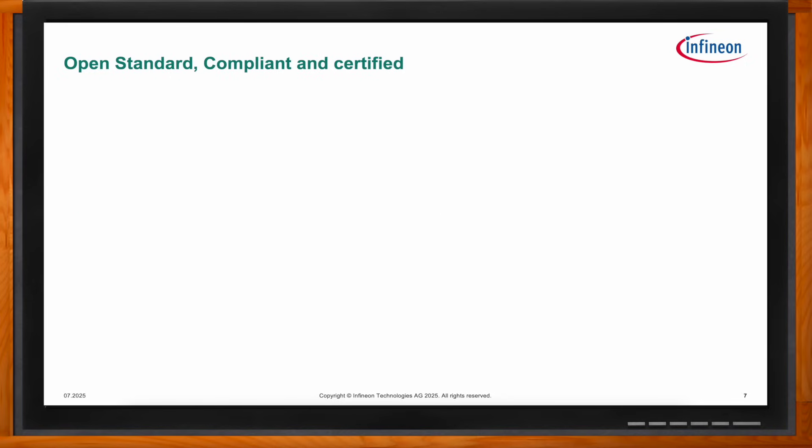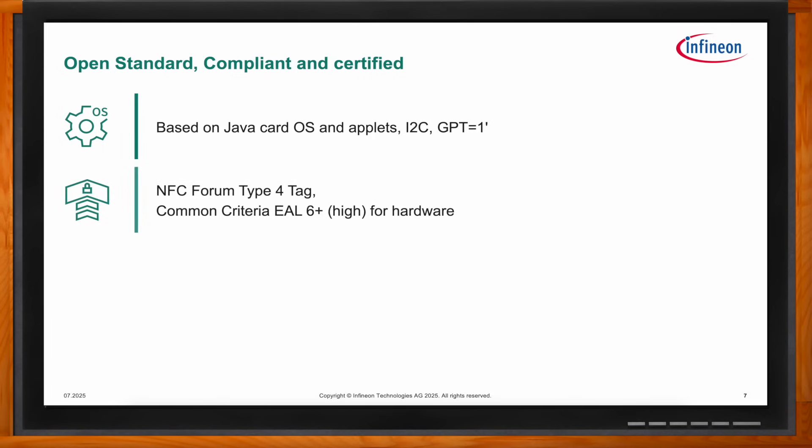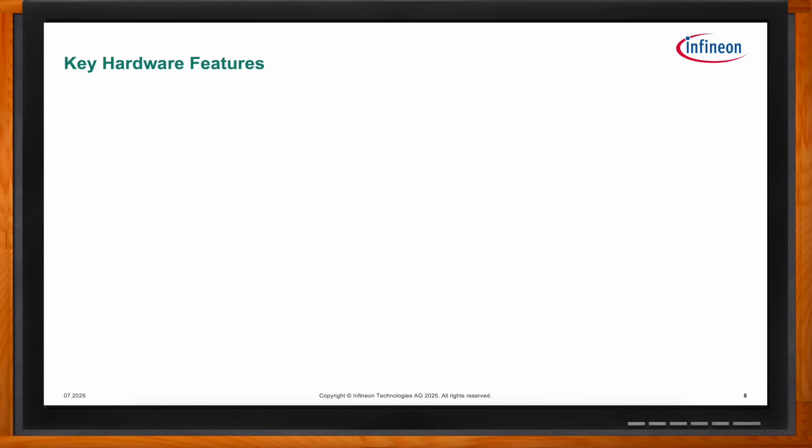Looking at standards and certifications, OPTIGA Authenticate NBT is based on well-tested open standards such as Java Card and Global Platform T=1' protocol. It is certified as an NFC Forum Type 4 tag with CC EAL6+ certification for the hardware. So what kind of hardware features are included in this solution?